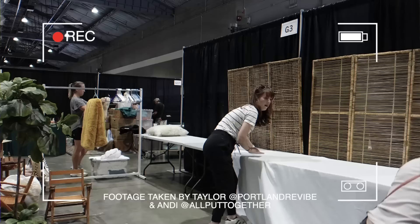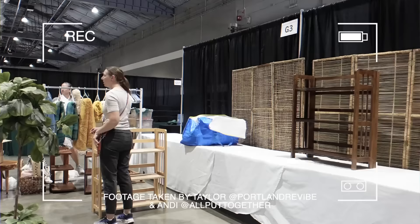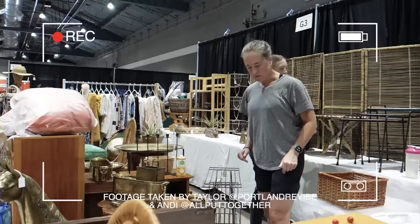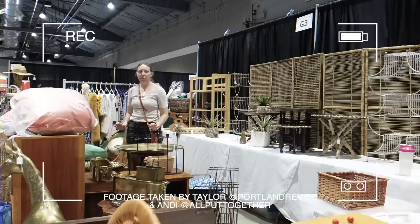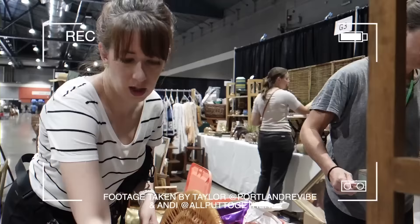If you've never done a flea market, you might not realize how much work goes in behind the scenes with all of these vendors. Not only are they spending months sourcing these items, cleaning them and pricing them, but setup day is no joke.